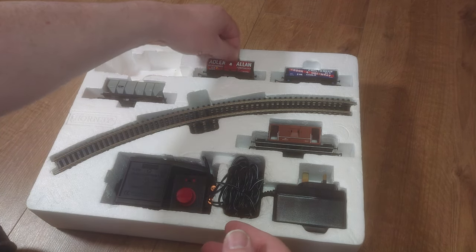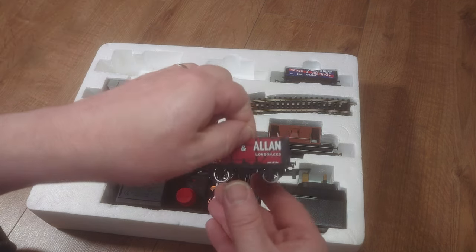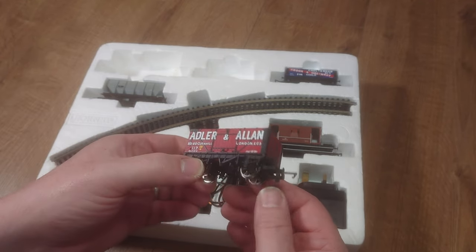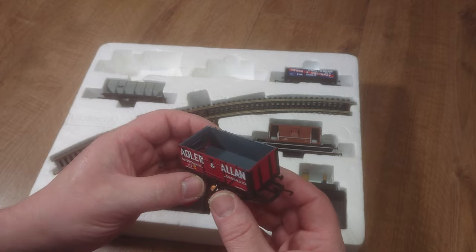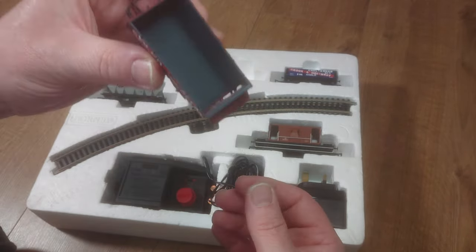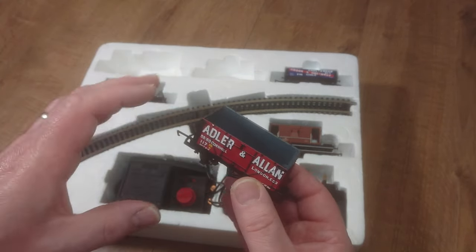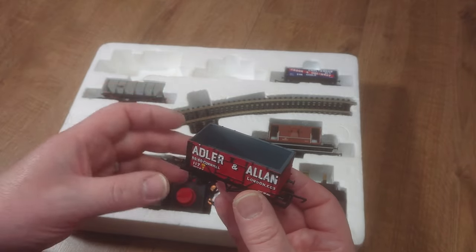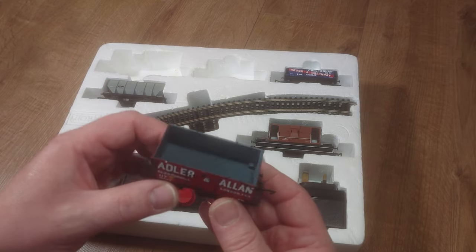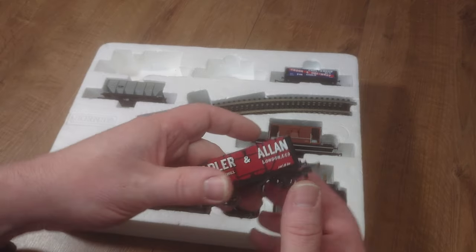Let's have a look at the wagons. Some of them have metal wheels — that's a great thing with Chinese production, getting metal wheels. This one has an operating tippler, so there is an accessory where you can fill it up with coal and it tips. That's included in the set.